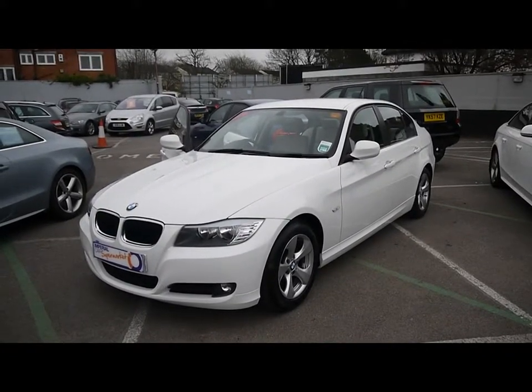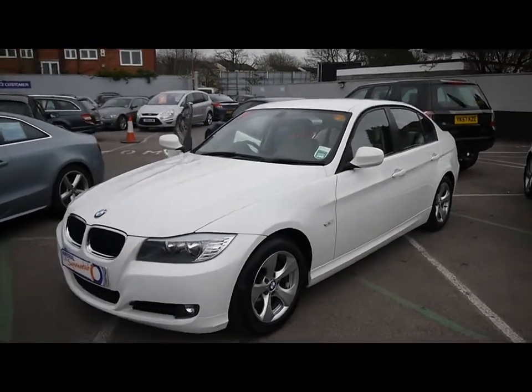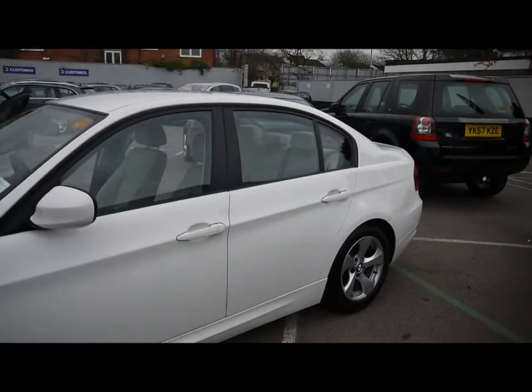Welcome to Imperial Cars. We have a BMW 320d Efficient Dynamics on a 60 plate. I'm going to take you for a quick tour around the car to highlight some features and to give you a good idea of the condition as well.